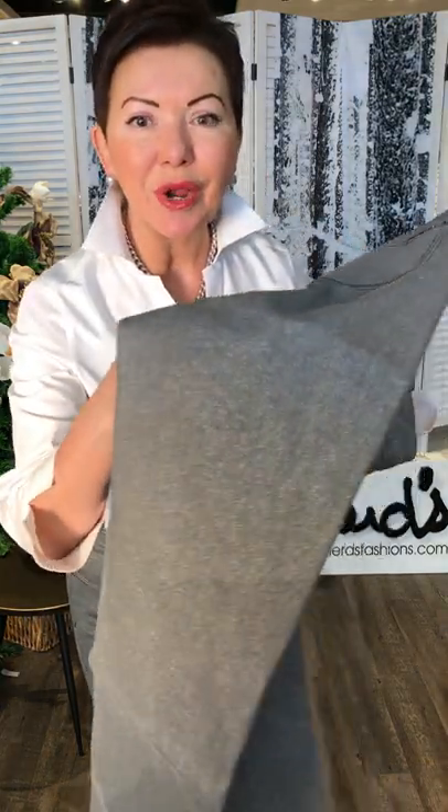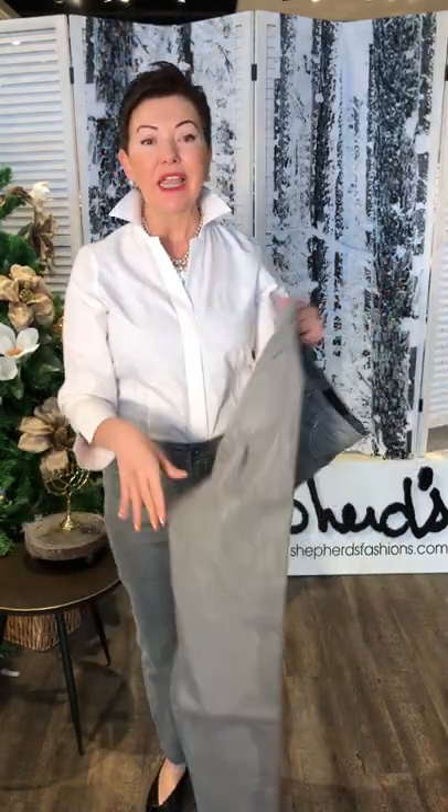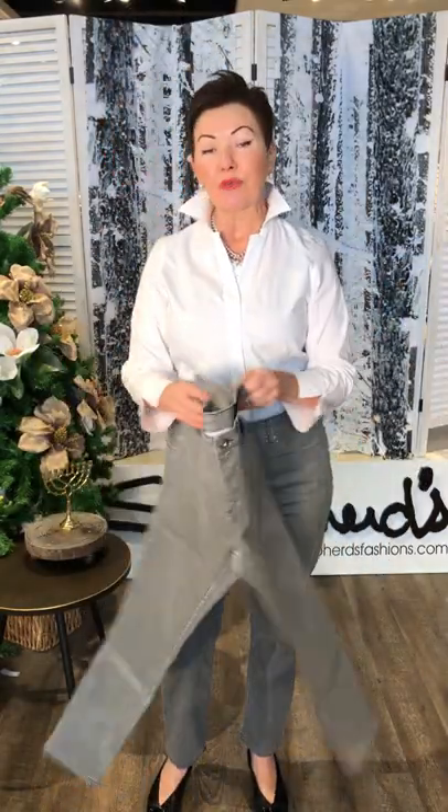I want to show you a little more of the shine here. I hope you can see it because, again, it's very, very subtle. As I mentioned, it offers four-season wear. So maybe without further ado, shall we get started with the styling?